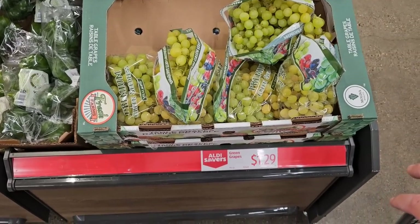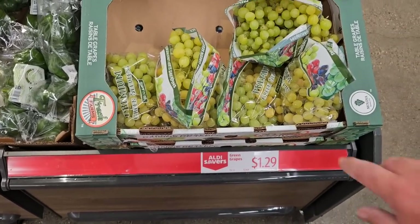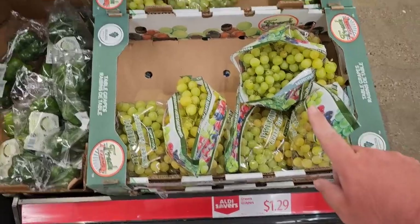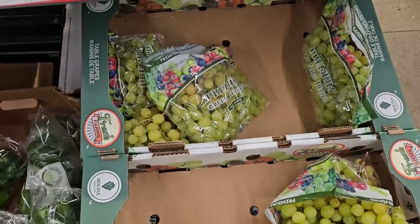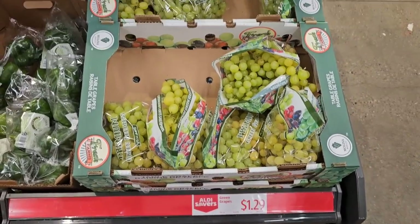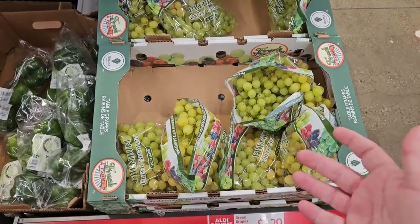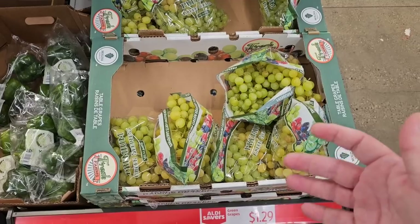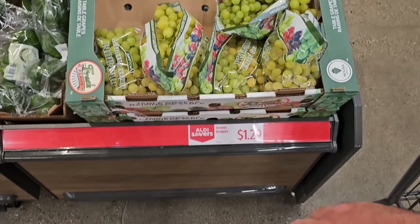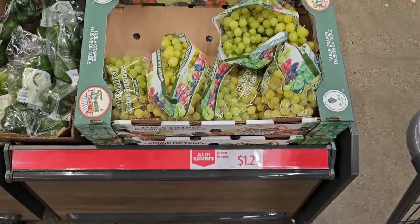Aldi does have an Aldi Saver deal here on green grapes — they're the little tiny ones. $1.29 a pound, that's the best deal I've seen in a while. We sell them for $1.79 a pound at Meijer. They didn't have many left — those were the bigger grapes. But $1.29 a pound, that's a good deal. These look pretty good.